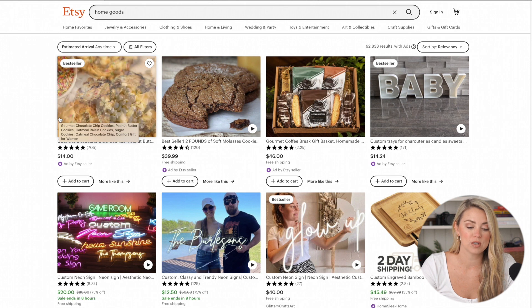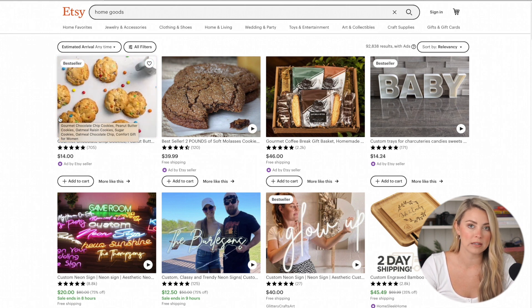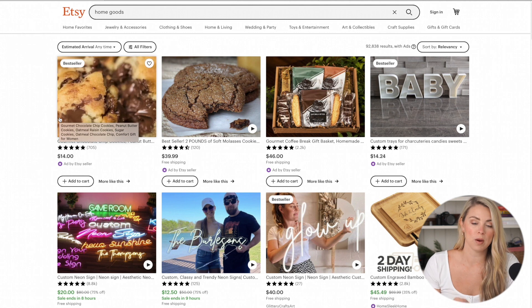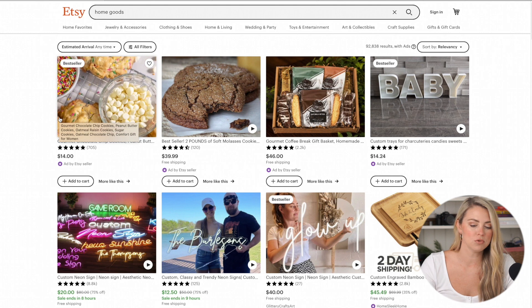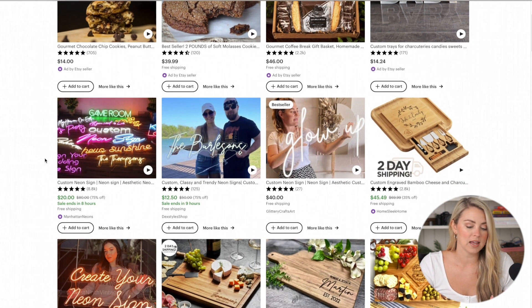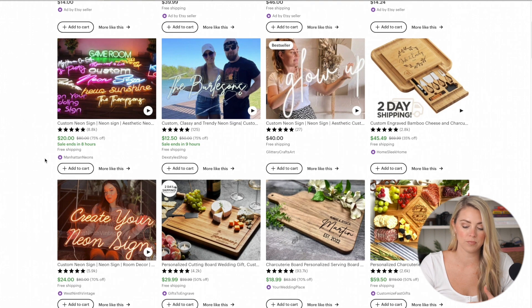I absolutely love Etsy. Etsy has a lot of homemade goods, and a lot of times you see trends start on Etsy that end up moving over to Amazon. So if you want to be on the early part of that trend, you might want to go check out Etsy and see what's trending there. I've just typed in 'home goods' and I'm scrolling through, looking for products that don't require any sort of customization — things that would be easy to just procure on Alibaba and sell on Amazon.